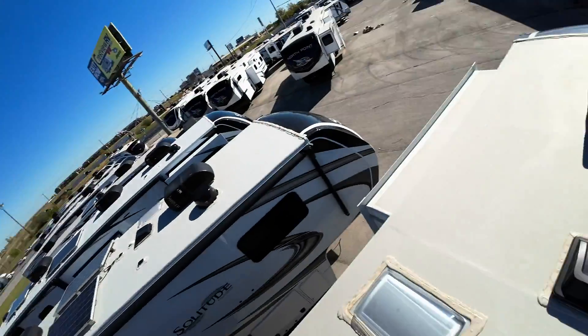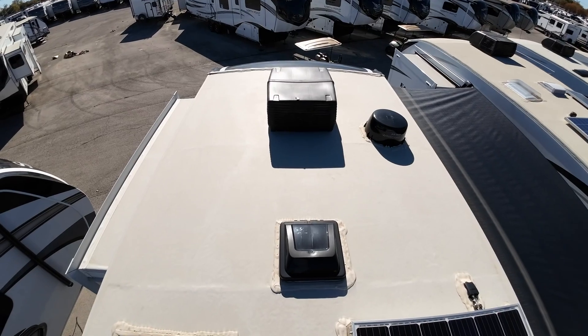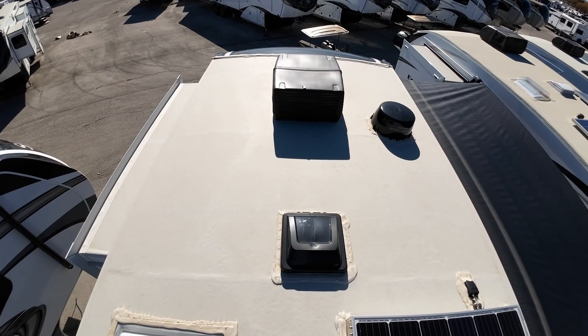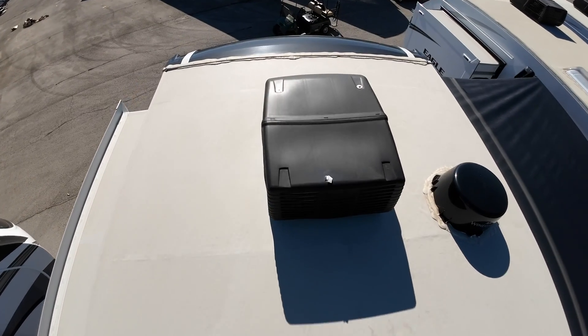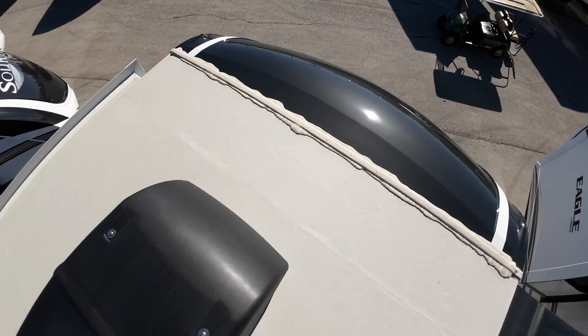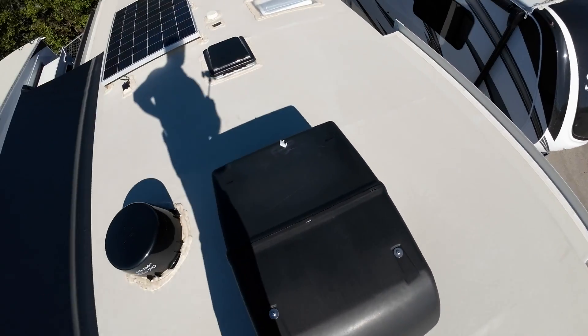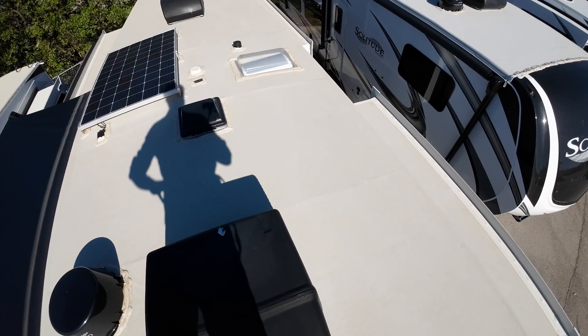Hey, good afternoon. Ray, Paul McClain here, Crestview RV, Butte, Texas. Thank you so much for your time. This is going to be one of the two videos I promised you. This is the Grand Design Solitude rear kitchen — the smaller one, the 280 I think it's called. I love this floor plan. In fact, this video is kind of for myself as well — I'm debating about this one.